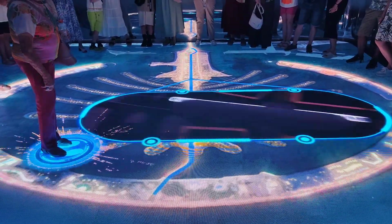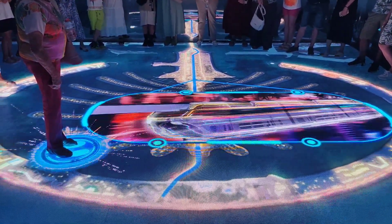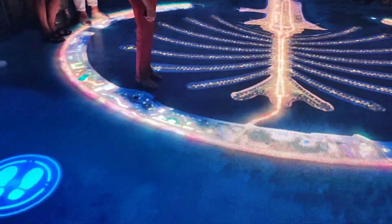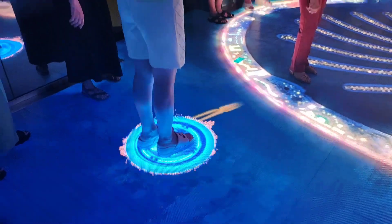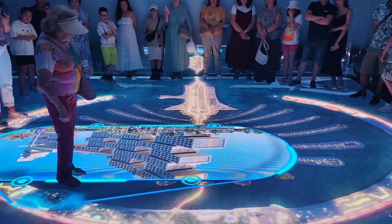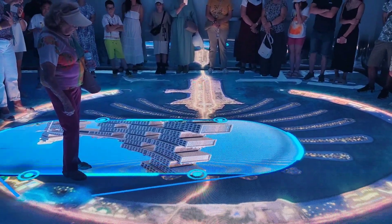The Palm Monorail runs the length of the Palm, featuring five stations connecting key destinations.